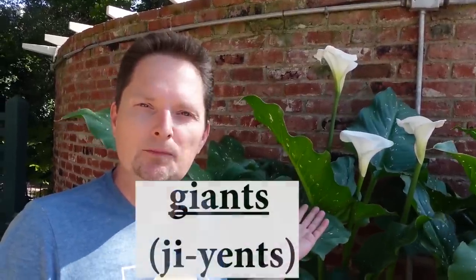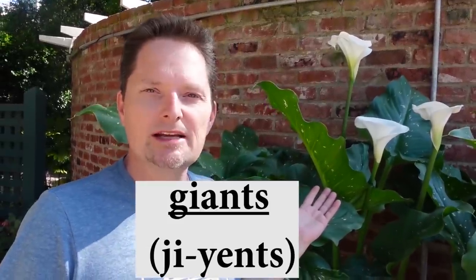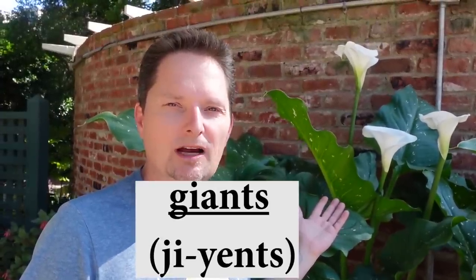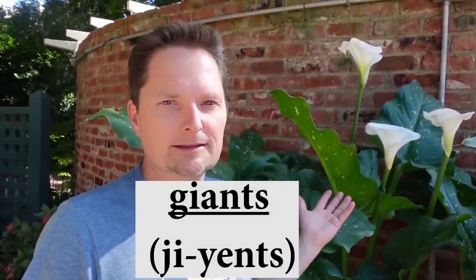These flowers are called lilies. When I use 'called,' I have to use the question word what: what are they called? They're called lilies. But they're special — they're really, really big. So they're called white giants. Pronunciation: gi-ants. Use that Y sound to link the vowels, like yellow and yes. Giants. These are white giants — they're really big lilies.